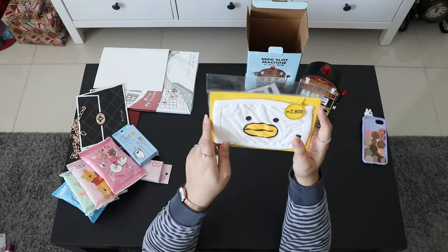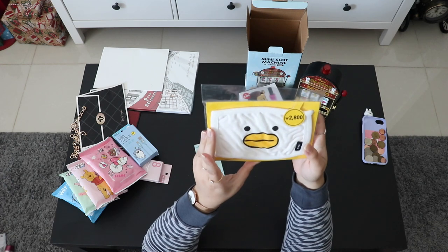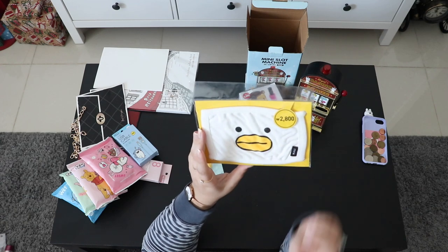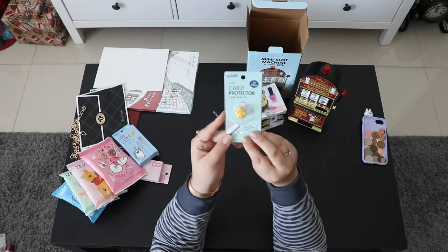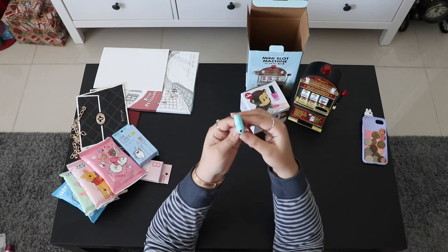From Artbox, I bought many different face masks, but this one was particularly cute and it's cotton so it's better quality than the others. I haven't used it yet because it's too cute to open. Also from Artbox, this is a cable protector.